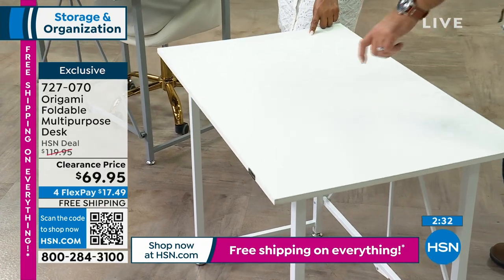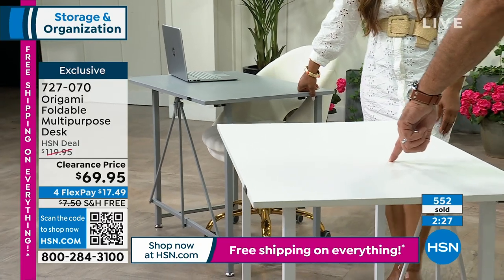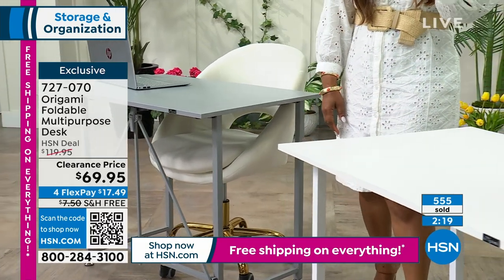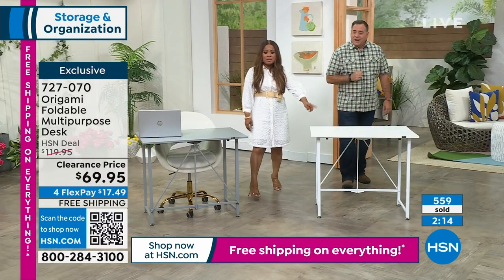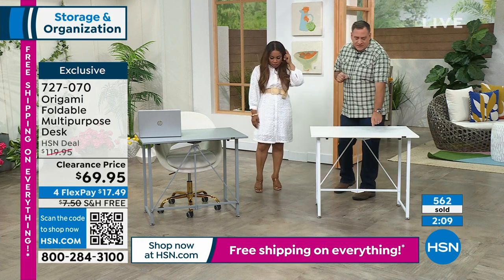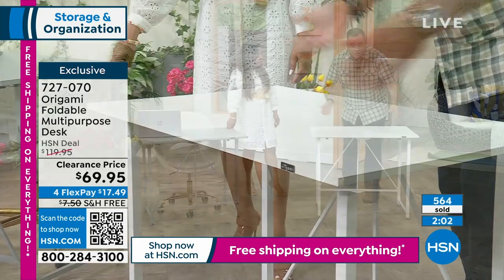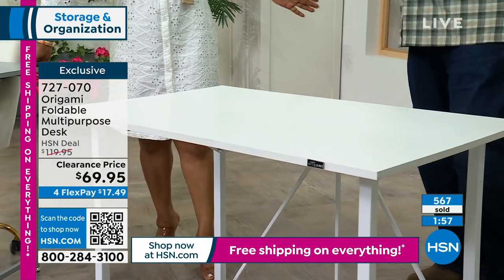White is almost sold out — only about 300 remaining, and it's the most popular. Take advantage while it's at the lowest price. The QR code is the fastest way to order. At Christmas time, this makes an amazing wrapping station — how many gifts are bigger than three feet by two feet?